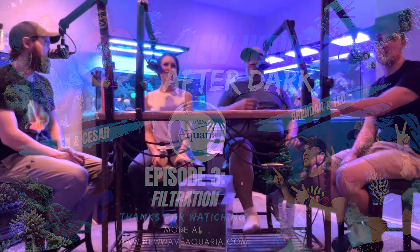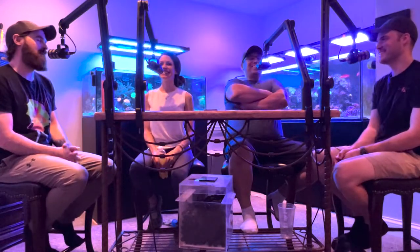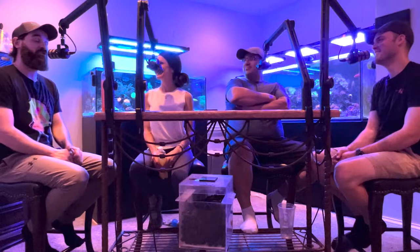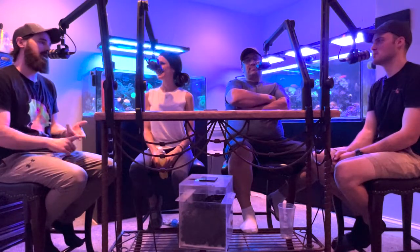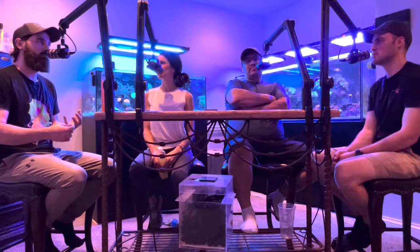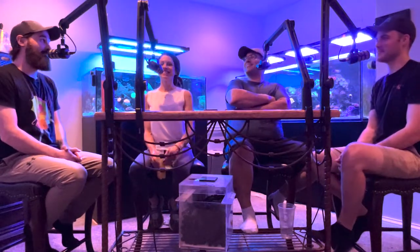Welcome to New Wave After Dark. This is Ted the Mountain Man Morse. This week we are talking about one of my favorite topics: filtration. We're going to dive into the main three — mechanical, biological, and chemical.